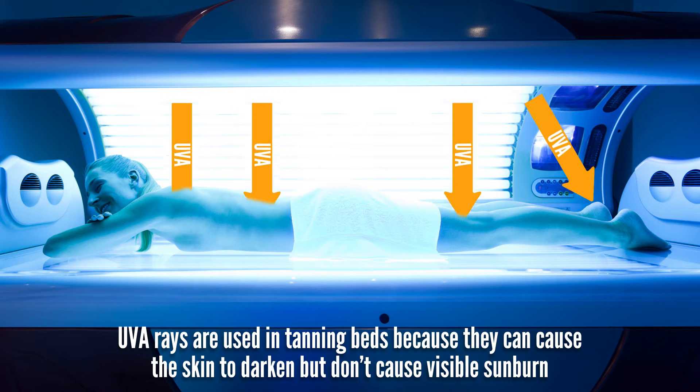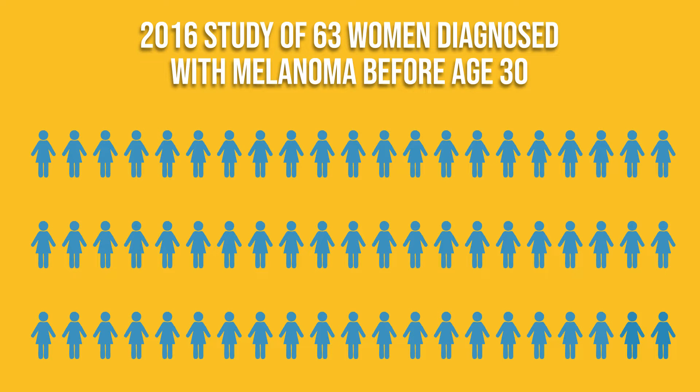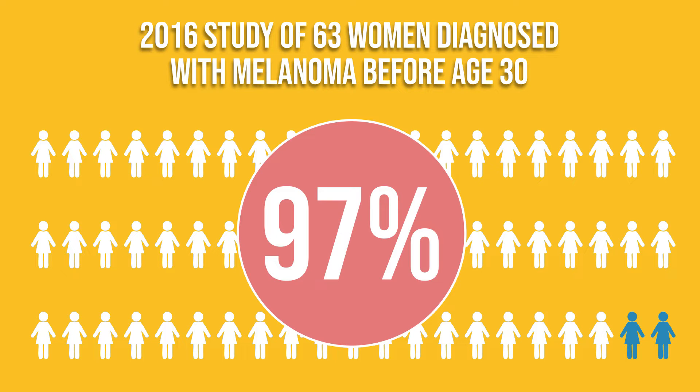Here's an interesting fact: UVA rays are used in tanning beds because they can cause the skin to darken but don't cause visible sunburn. Unfortunately, I also learned in a 2016 study of 63 women diagnosed with melanoma before age 30, 61 of them — or 97% — had used tanning beds. Studies like this are one of the many indicators that UVA is also potentially dangerous.